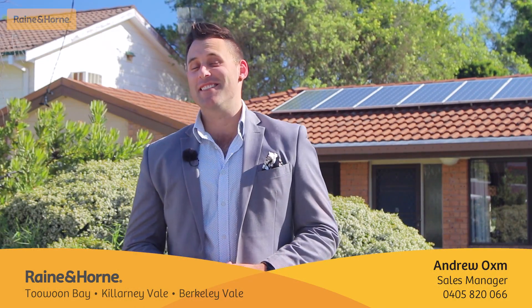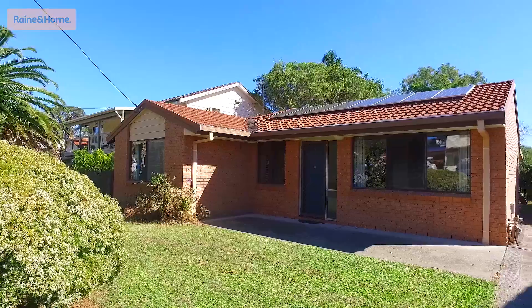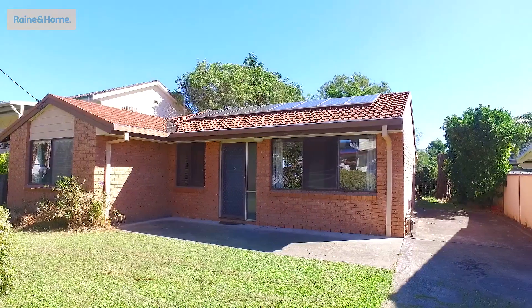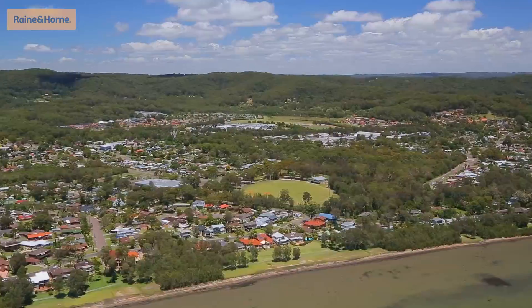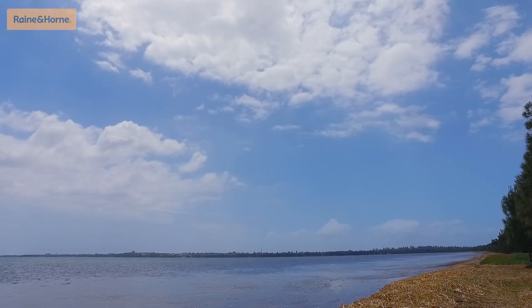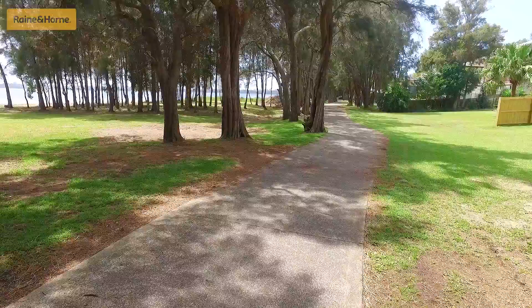G'day, I'm Andrew from Rain and Horn and today we're selling 16 Tarana Street, Killarney Vale Lakeside. The home itself is situated on a low maintenance and flat 518 square metre block and sits in the highly sought after location of Killarney Vale Lakeside, with minutes walk to your own reserve access to the stunning Tuggera Lakes and bike track.